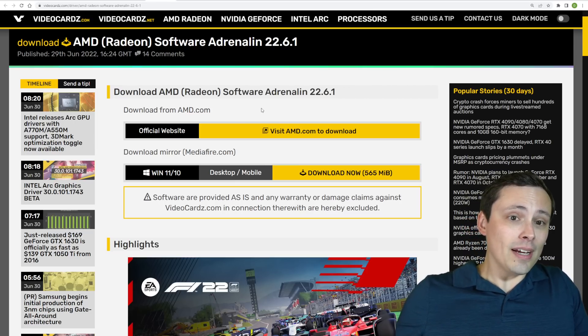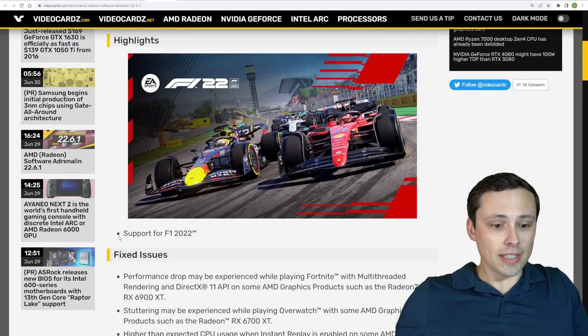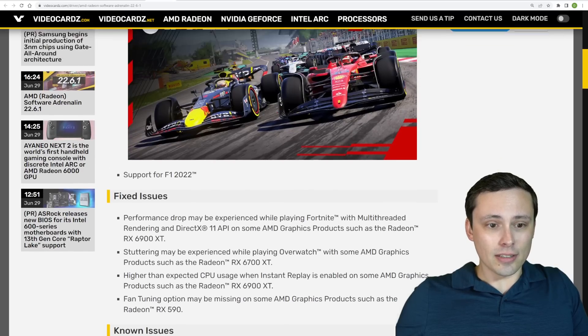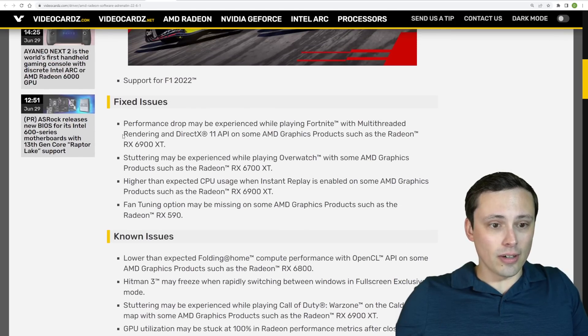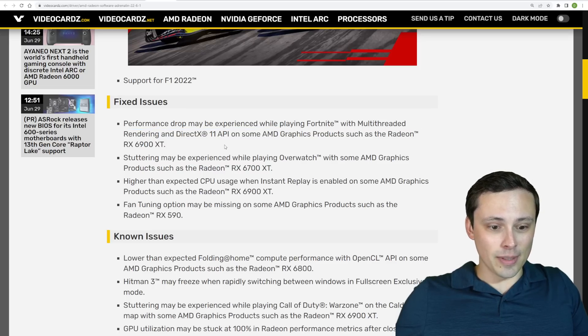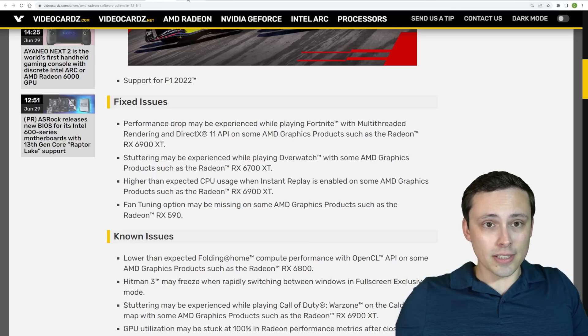We have new AMD drivers out, and you might want to look at that especially if you're interested in playing F1 2022, because this looks like it's primarily the game-ready driver for that. There are also some other fixes, including improvements to Fortnite multi-threaded rendering.